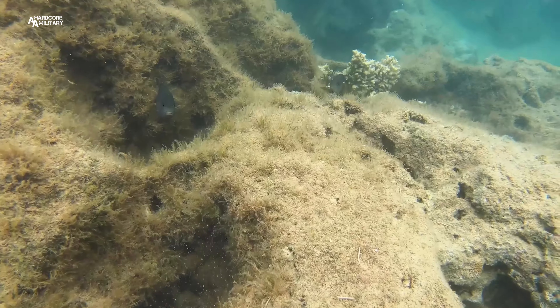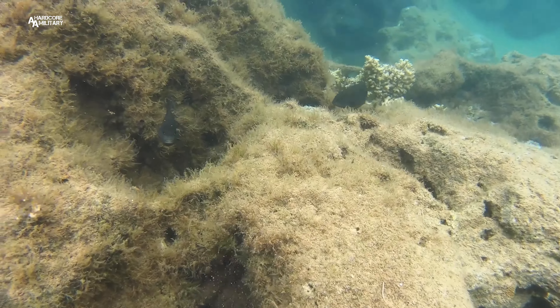Just know that this place can get pretty busy on Saturdays and Sundays. But anytime during the week, it's usually pretty quiet and there's not really too many people out here.